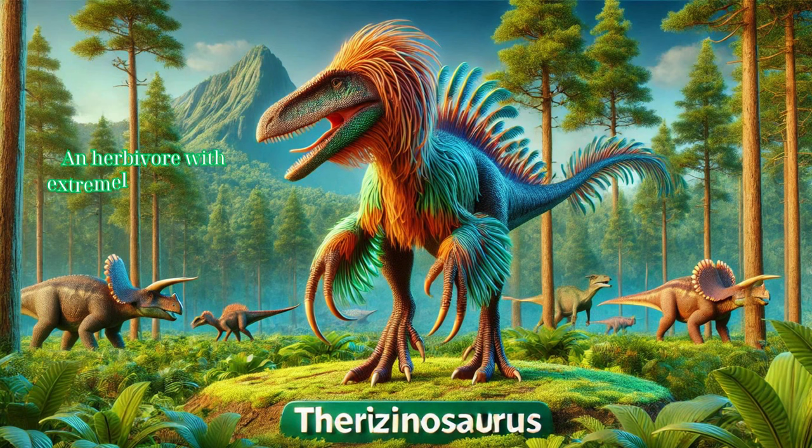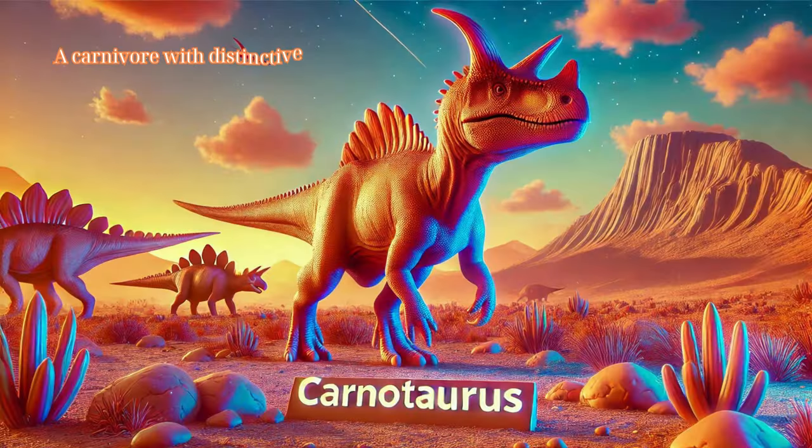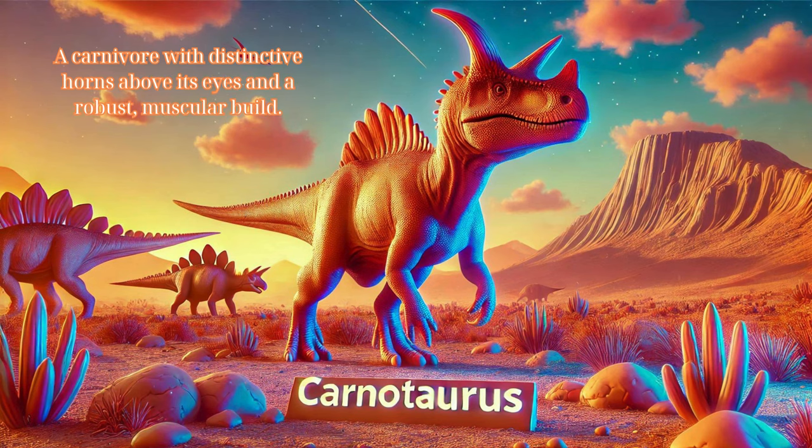Therizinosaurus: an herbivore with extremely long claws, likely used for foraging and defense. Carnotaurus: a carnivore with distinctive horns above its eyes and a robust, muscular build.